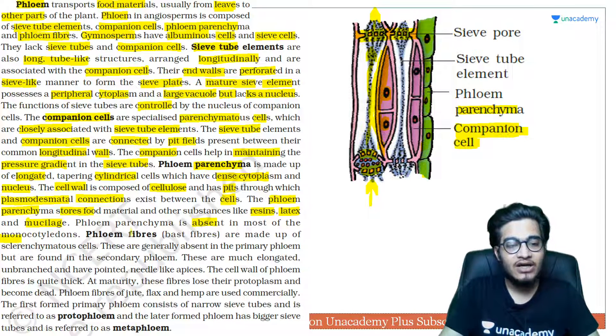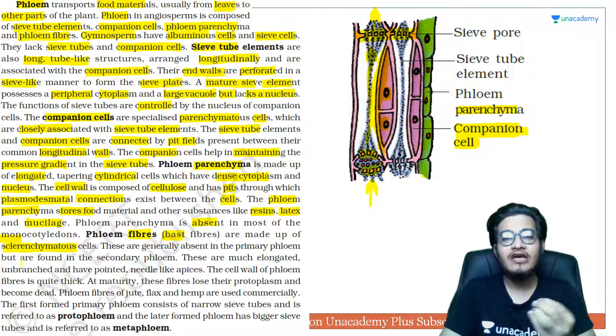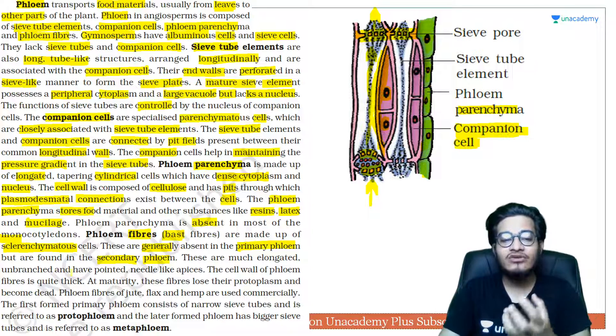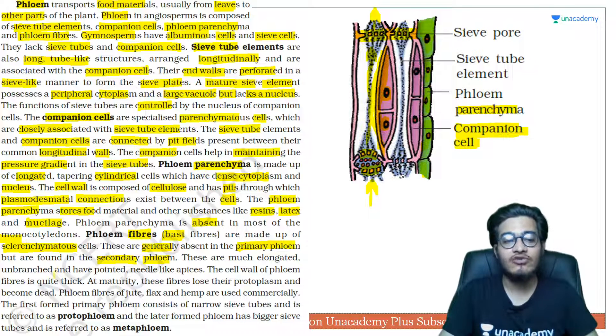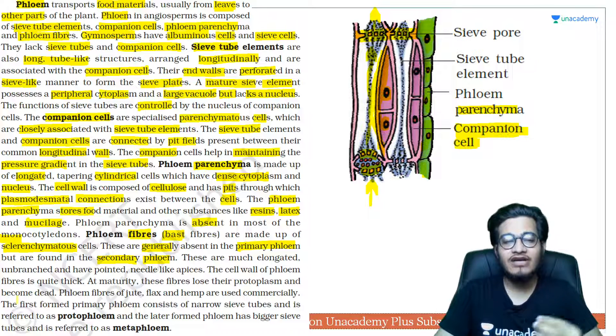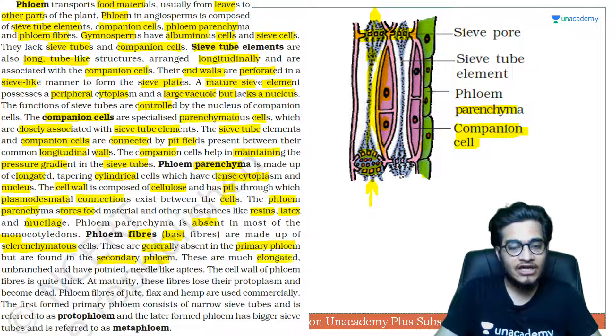Through conduction via plasmodesmata, the cytoplasm of one cell connects to another. These cells store gummy or milky substances, and this storage is done by phloem parenchyma. Phloem parenchyma is absent in many monocots. Phloem fibers — also called bast fibers — are sclerenchymatous, providing great strength. They are generally absent in primary phloem but are found in secondary phloem, meaning they appear in more matured plants after secondary growth.